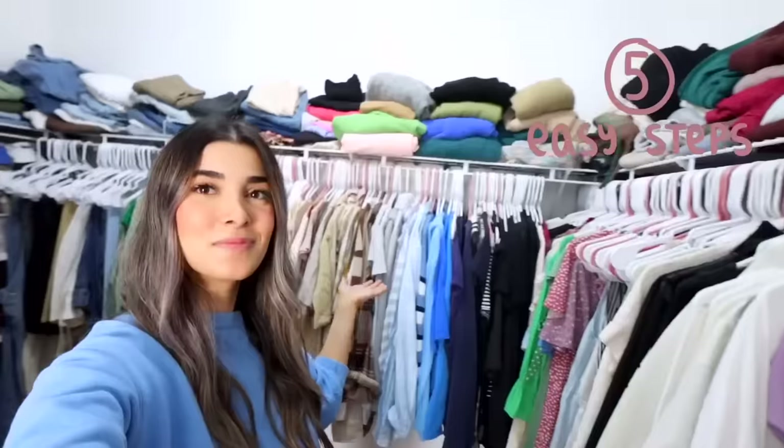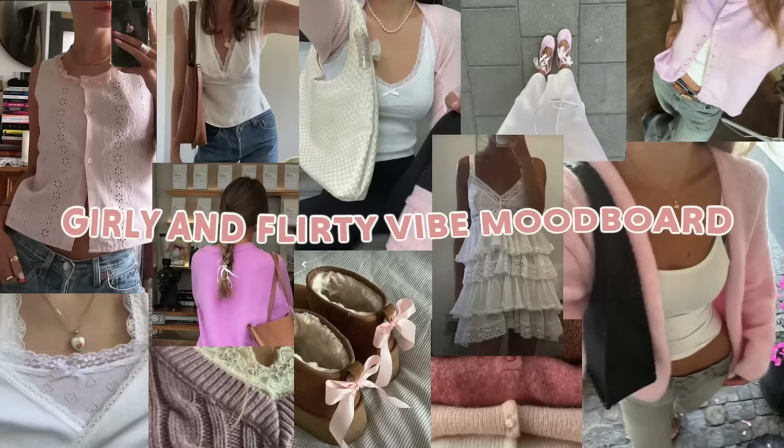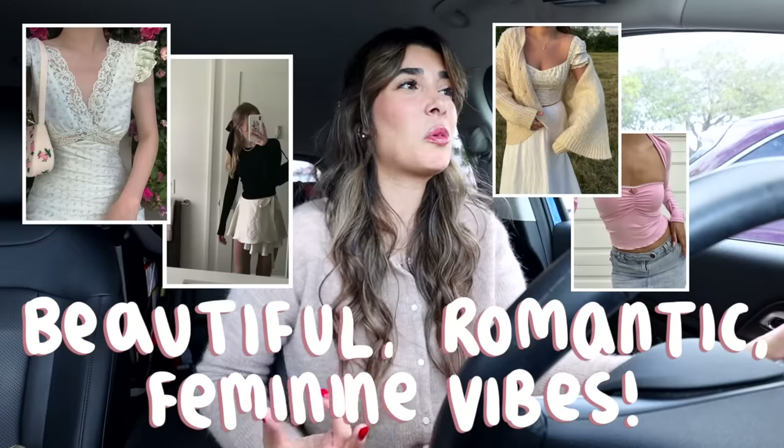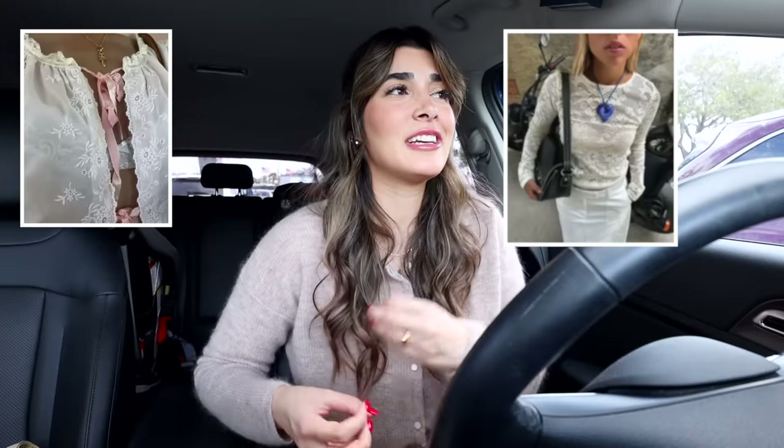I took a look at my wardrobe recently and noticed that I just have a lot of very masculine pieces. I thrift a lot in the men's section, but I've really been loving a more girly and flirty vibe lately. So for today's thrift trip I'm going to be getting in touch with my feminine side. Everything on my thrift list today is giving off those beautiful, romantic, feminine vibes. I'm talking soft dainty fabrics like chenille and crochet,